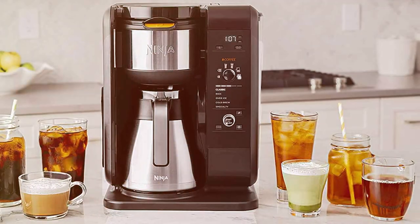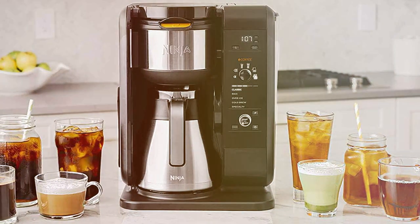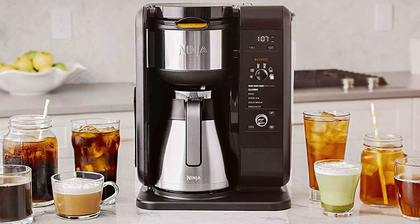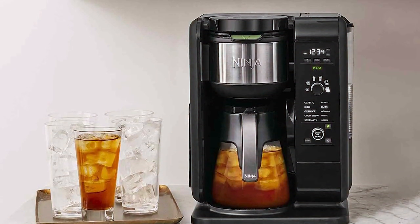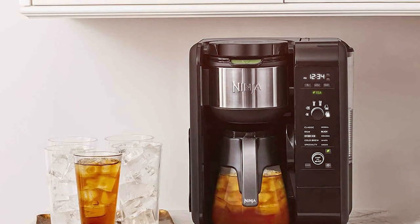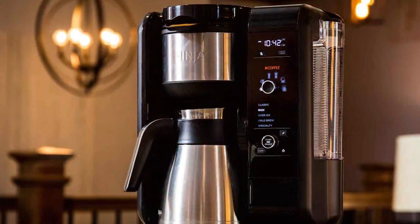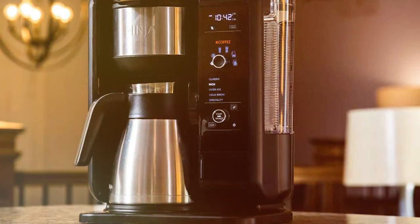The Ninja Hot and Cold Brew System boasts a range of brewing styles, including classic, rich, over-ice, and cold brew, allowing you to savor a variety of coffee flavors. The Specialty Coffee Association has certified its ability to meet their gold standard, ensuring that your coffee is brewed to perfection every time. This system also features a built-in frother for crafting lattes, cappuccinos, and more, all from the comfort of your kitchen. Its 50-ounce thermal carafe keeps your coffee hot for hours or cold for even longer, making it ideal for entertaining guests.